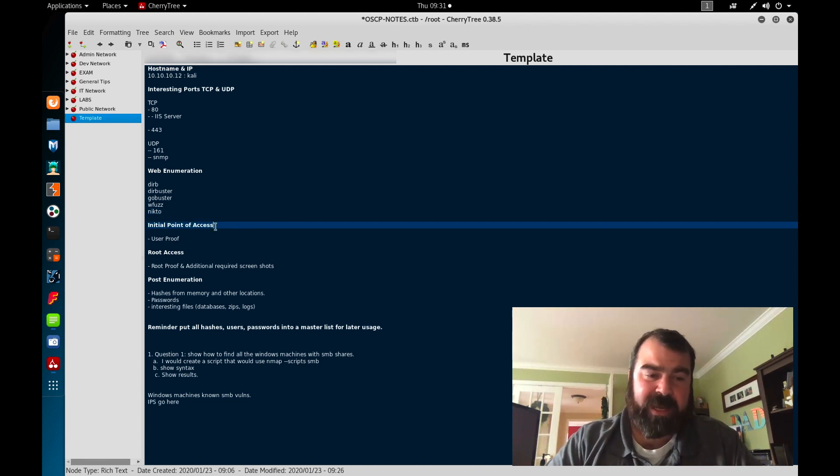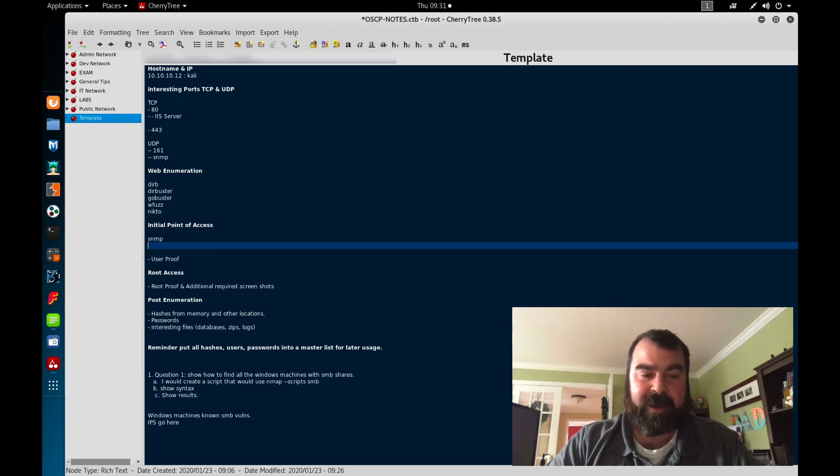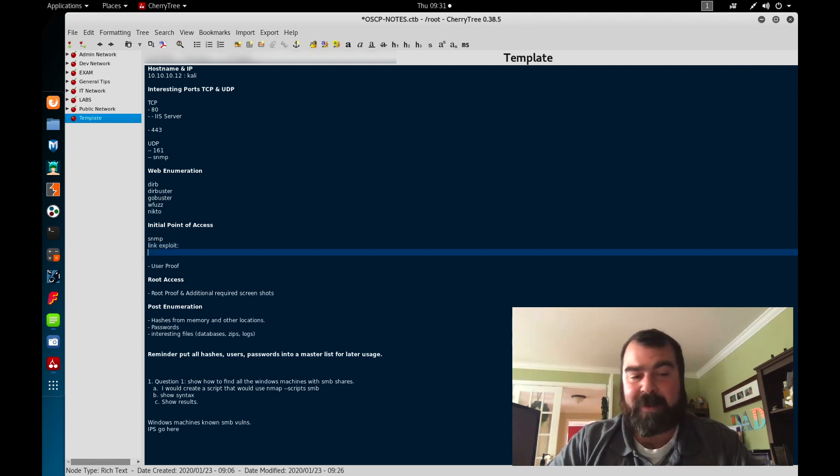As we're going through enumeration, let's say we discover there's an exploit out there for SNMP. I would write down SNMP and link to the exploit if it's a publicly facing exploit. If it's not public and it's something like a username and password — the SNMP string — I'd copy and paste that portion here, like 'user/password = XYZ.' I'd put that information here for my initial point of access. I would also take a screenshot so I have that information when putting together my report later. The more information you collect in your initial enumeration, the less work you'll have to do when writing your reports.